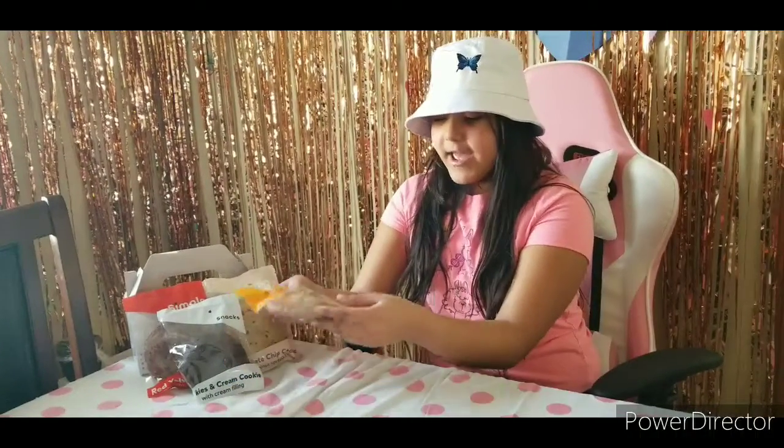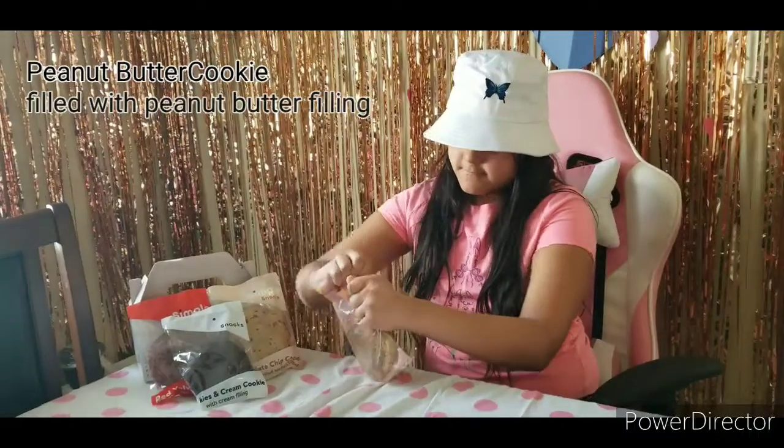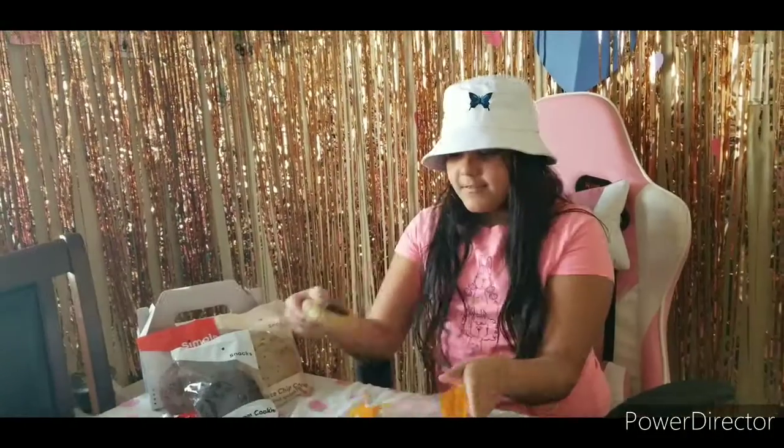Let's try this peanut butter cookie. Mmm, this cookie smells so good. Let's taste it. Mmm, this is so good.